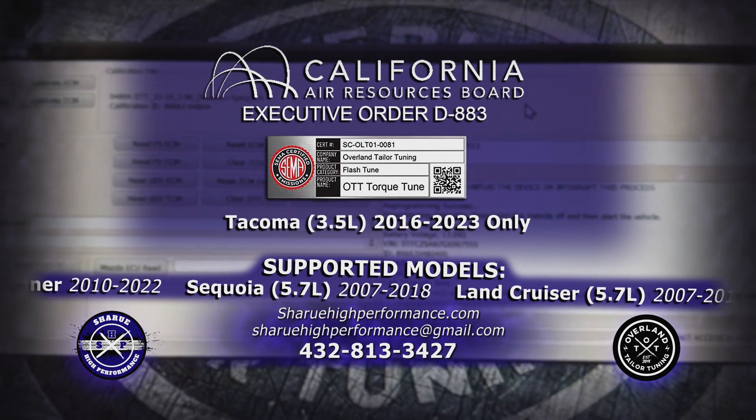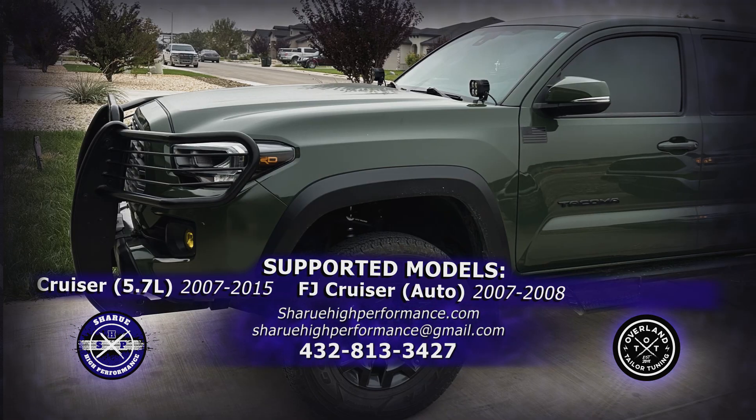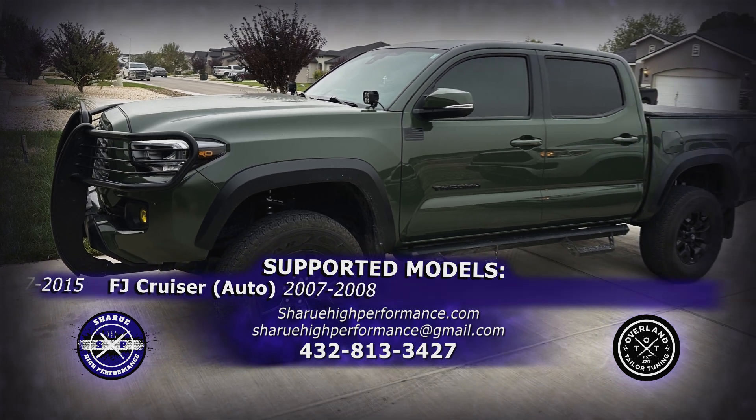No add-ons required. Everything is done through the vehicle's computer. On or off-road, give your Toyota the extra spice it deserves. So good it'll make your mama cry.